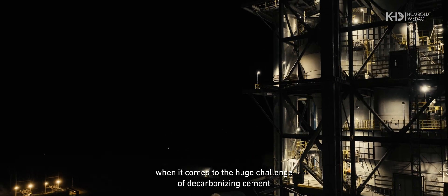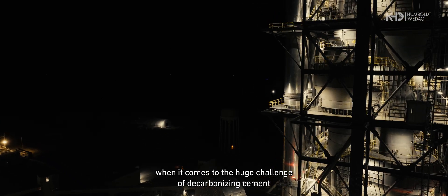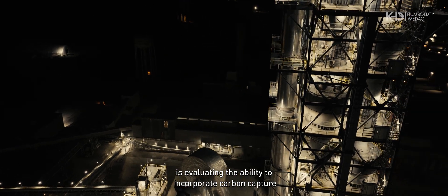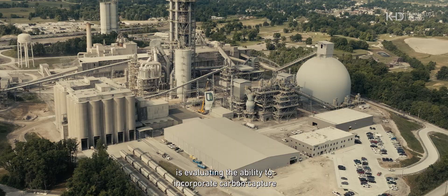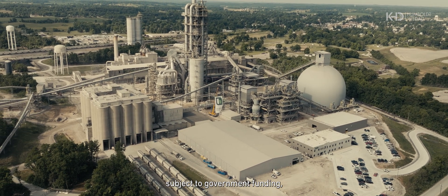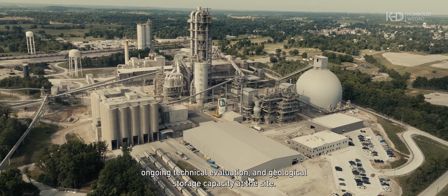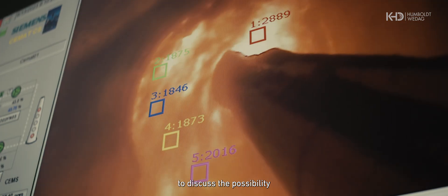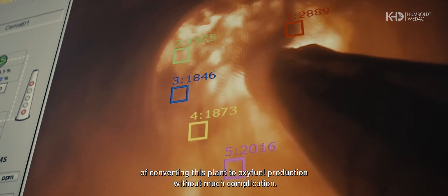When it comes to the huge challenge of decarbonizing cement, Heidelberg Materials has announced that the Mitchell plant is evaluating the ability to incorporate carbon capture and storage technology as early as 2030. Subject to government funding, ongoing technical evaluation, and geological storage capacity at the site, a preliminary meeting has taken place to discuss the possibility of converting this plant to oxyfuel production without much complication.